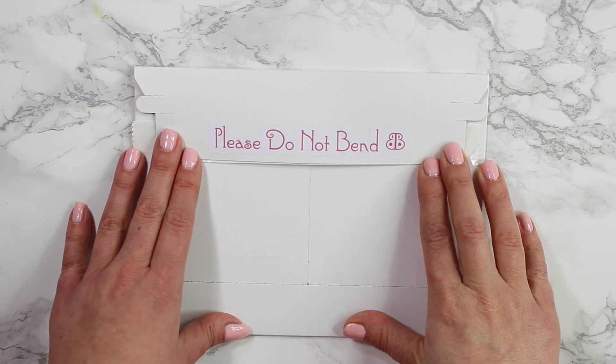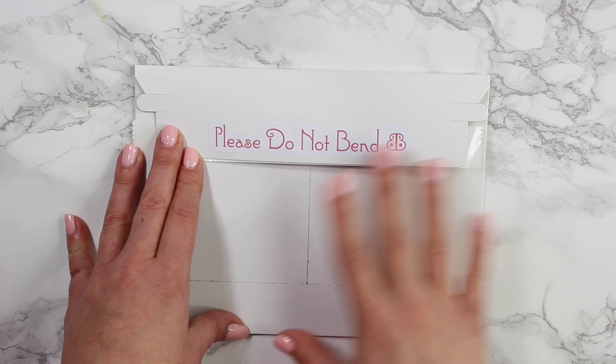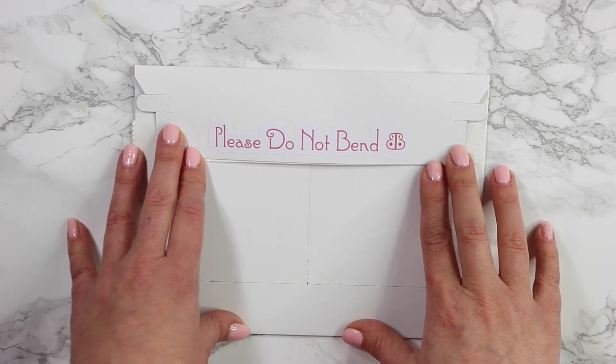Hey guys! Welcome back! Today I'm going to reveal what came in the January sticker bundle.